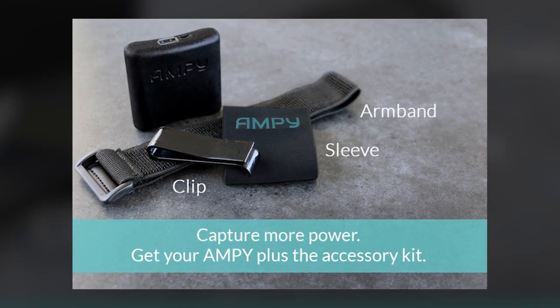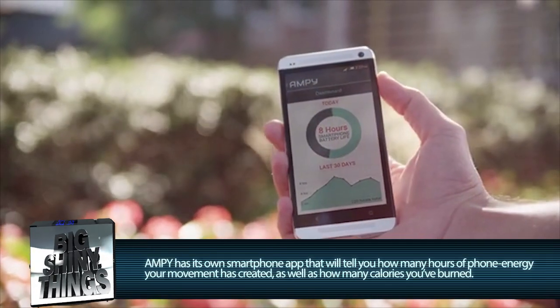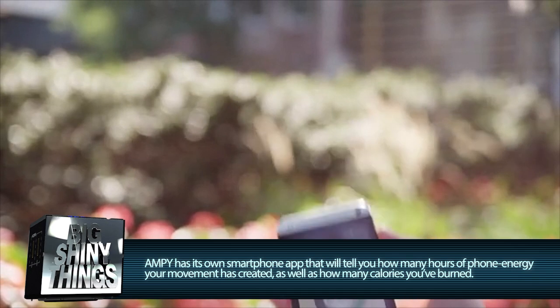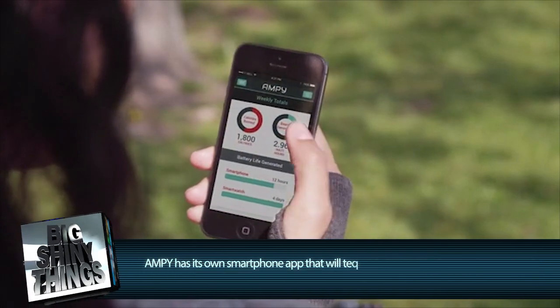Ampi comes with a strap so you can put it on your leg or arm when you're exercising, but you can always just keep it in your pocket. Ampi will also collect data on how much energy is generated from your moving around in the form of daily and weekly totals, and it will tell you how many calories you've burned as well.